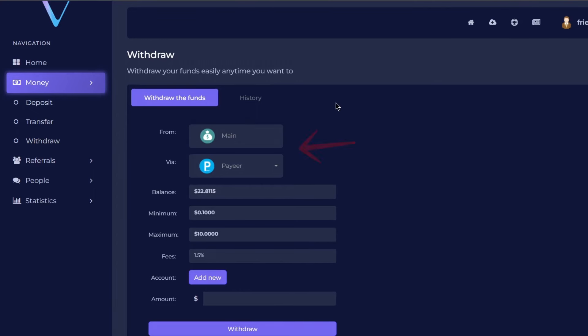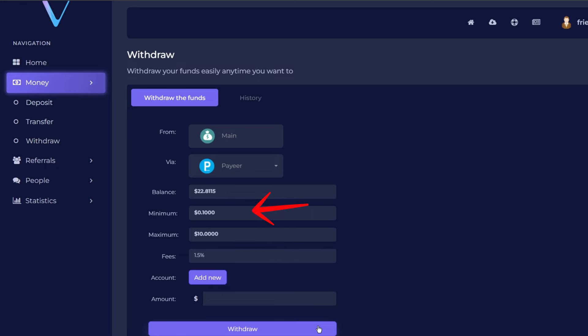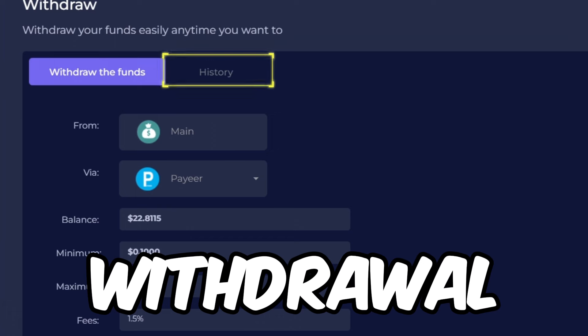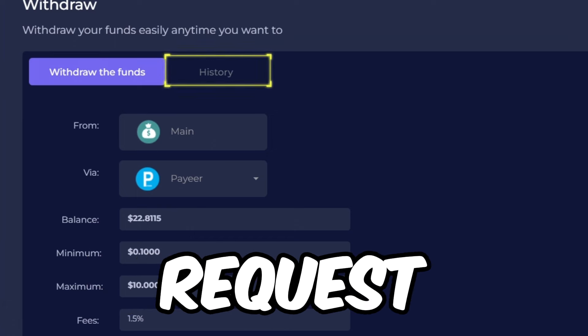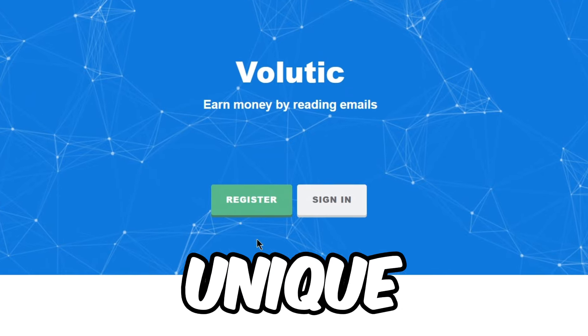When it's time to cash in, you have two options: you can withdraw through PayPal or FaucetPay, which is a crypto wallet. The smallest amount you can withdraw is just 10 cents, which you can hit in just a few minutes after signing up. Hit that withdraw button and in the withdrawal history you can see your request has been paid.